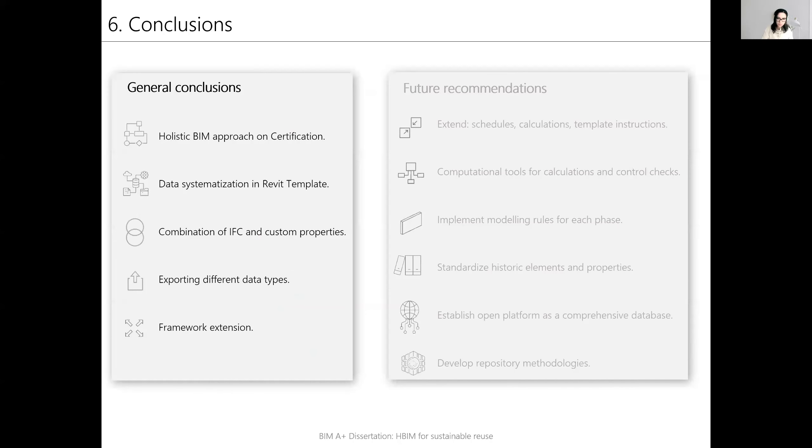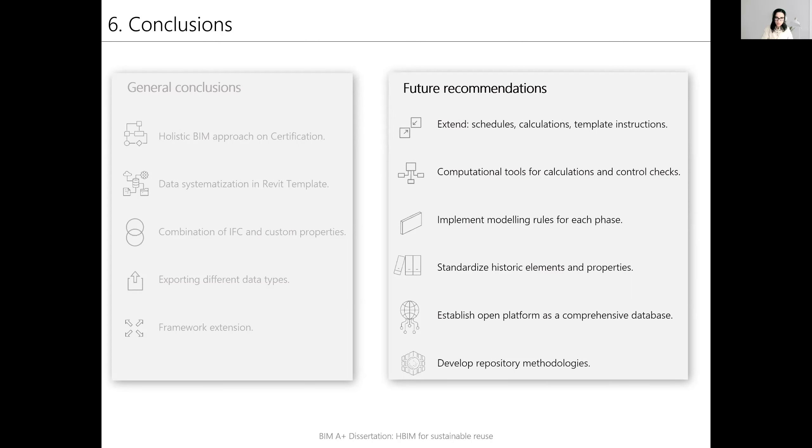To conclude, it was possible to apply a holistic BIM approach on the certification. The data systematization in the Revit template was achieved, along with the combination of IFC and custom-made properties. It was possible to export different data types systematically and to make the framework extendable under further credits. For the future, it is recommended to expand this principle to the rest of the certification, to use computational tools for calculations and control checks, to implement modeling rules for each phase, to standardize historic elements and properties information, to establish an open platform as a comprehensive database, and to develop repository methodologies.